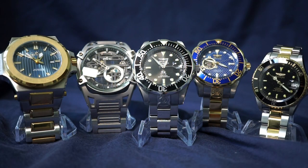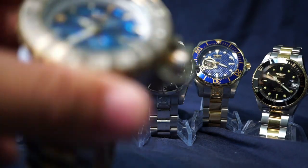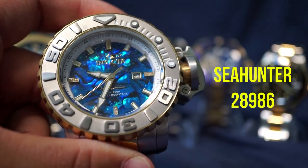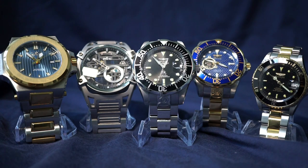Then there's the Pro Diver 89270B, and off-screen because it's so ridiculously massive, the Invicta Sea Hunter. I'm pretty sure I've done a review on all of these, so if you want to hear more about an individual one, just look through my videos.